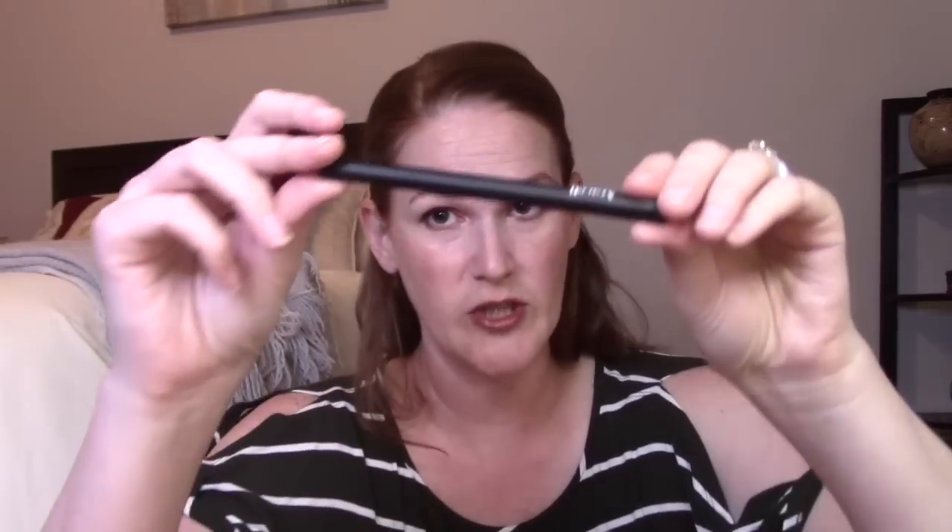Next is yet another black eyeliner — the Araceli black eyeliner in the color Noce. Ipsy sends me so many black eyeliners. I just don't use liquid eyeliners that often. I probably should tell Ipsy no more black eyeliners at this point. This is a $16 value and I'll likely give it away.